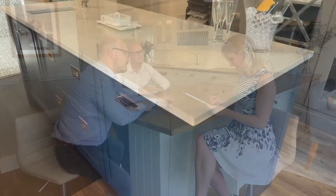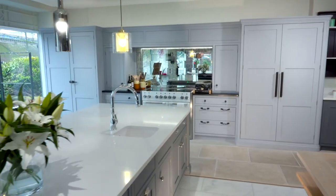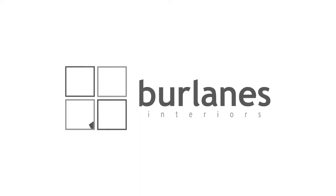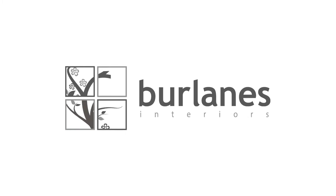At Berlains, we produce unique high-quality interiors that really do stand the test of time. We would love to hear about your next project — please call us to begin your journey to transform your home.